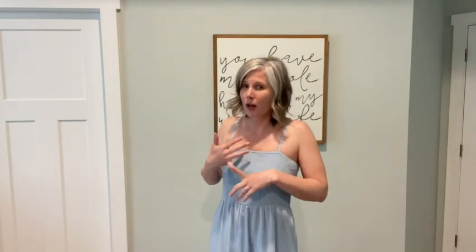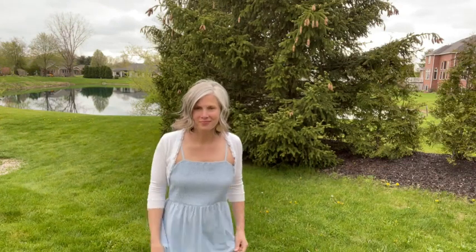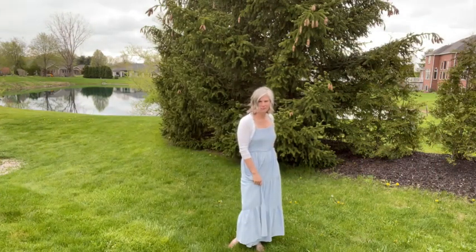It is a bit see-through, at least in the light blue color, so if you're wearing it outside of the beach, you probably want to put a slip underneath. Really comfortable though. Very breathable. I think it looks great paired with a little cardigan as well, so if it's a little cool out, you could always throw on a cardigan and not do the tank style.